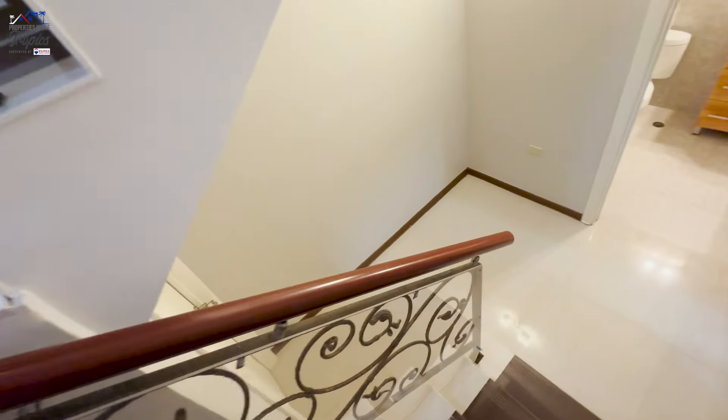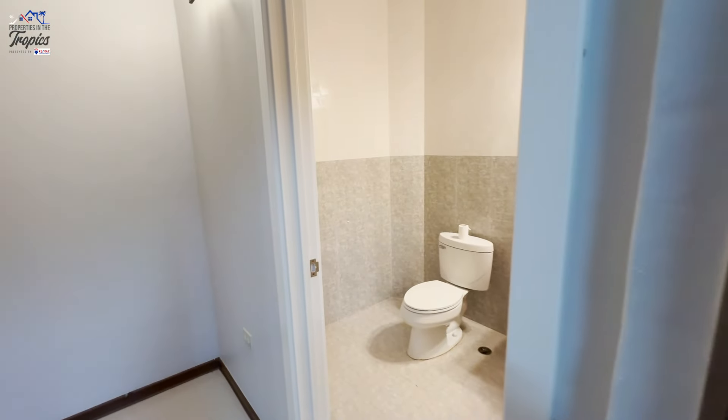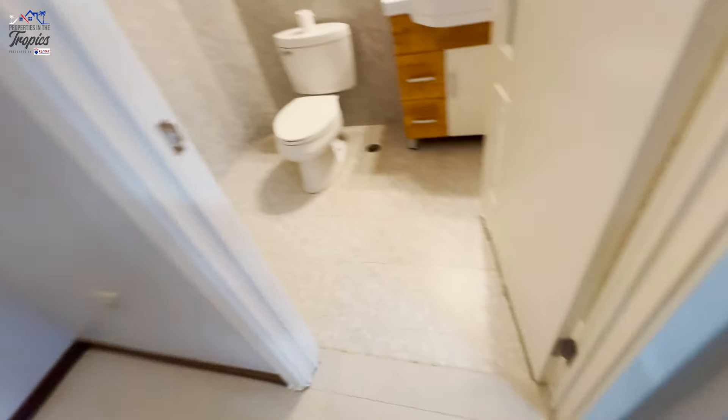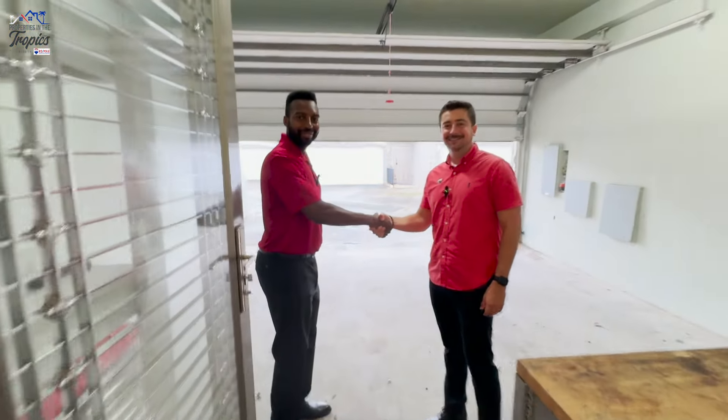With all this luxury and thoughtful design, what more could you possibly want? This modestly-priced townhome could be all yours. Speak to your favorite agent today and make this dream home your reality.